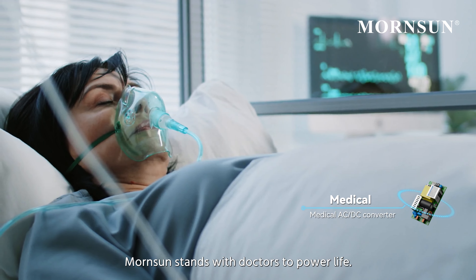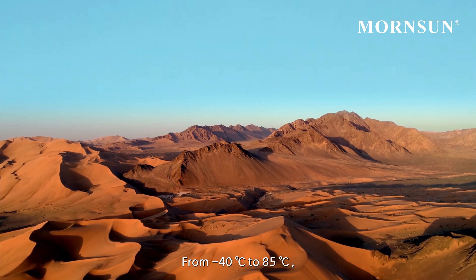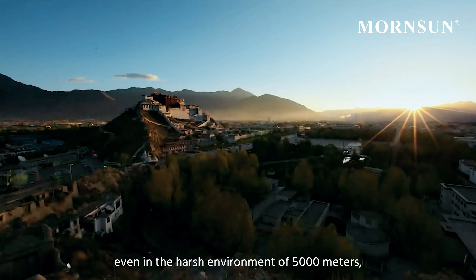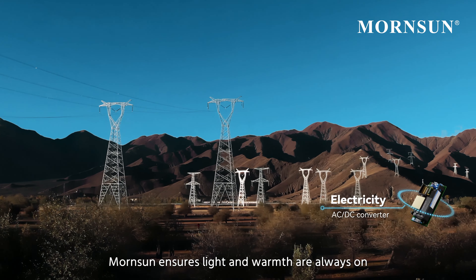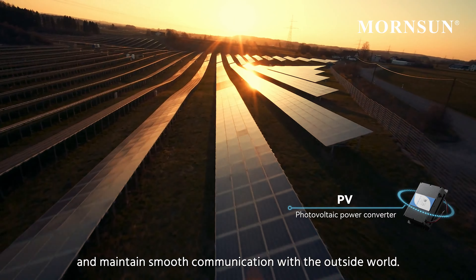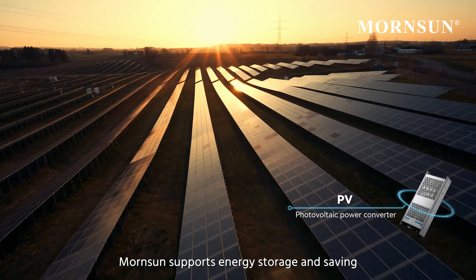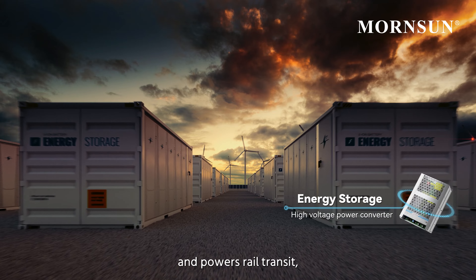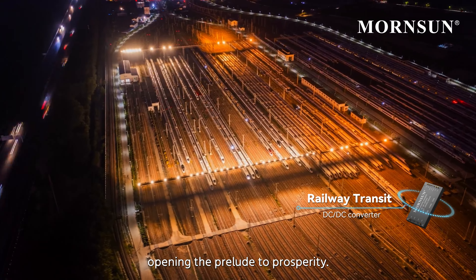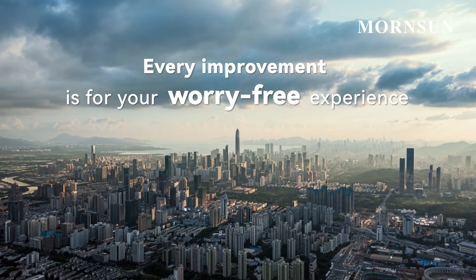What supports the orderly functioning of the world every day? Every reliable start button is driven by a worry-free industrial power supply. From car and ship to electricity and coal mines, MournSun provides safe power from AI and industrial equipment to EV charging stations, providing the energy for stable system operation.